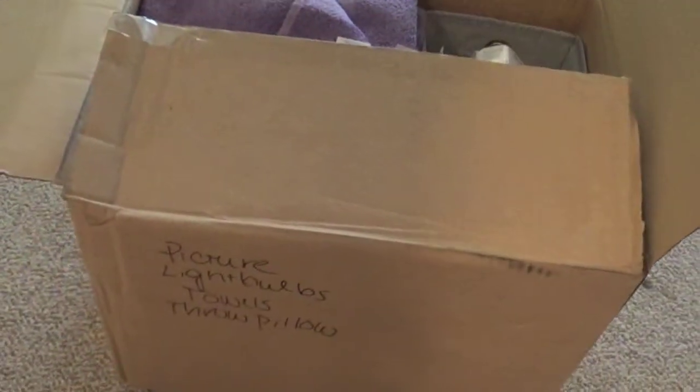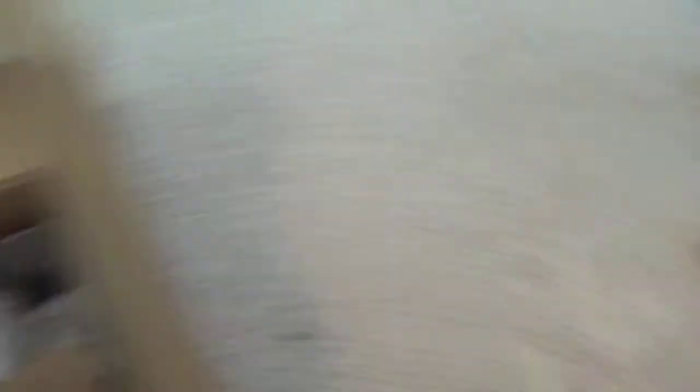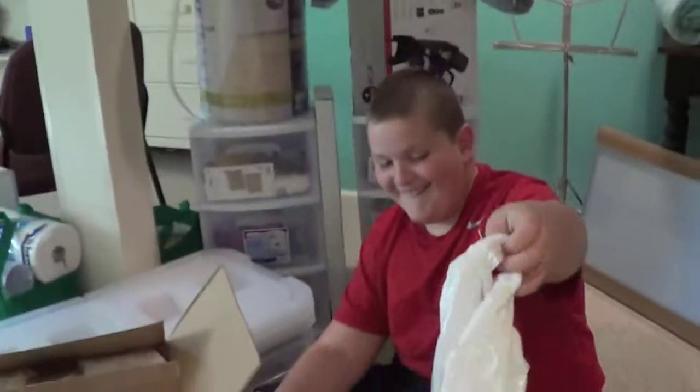In this box are light bulbs, one of my picture things from my wall, my towels, and one of the throw pillows on the bottom. Thomas likes his bag-ception with bags inside of bags, and the pile of packed things is growing.